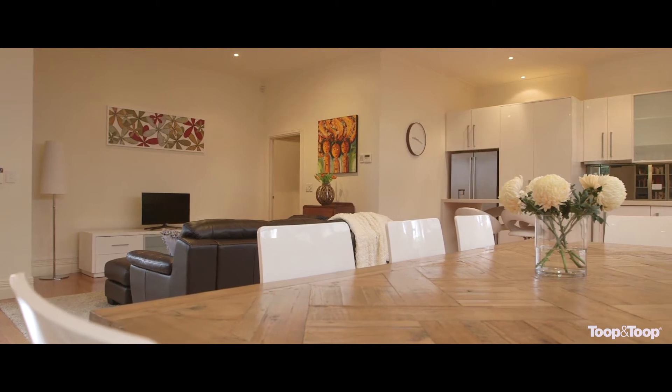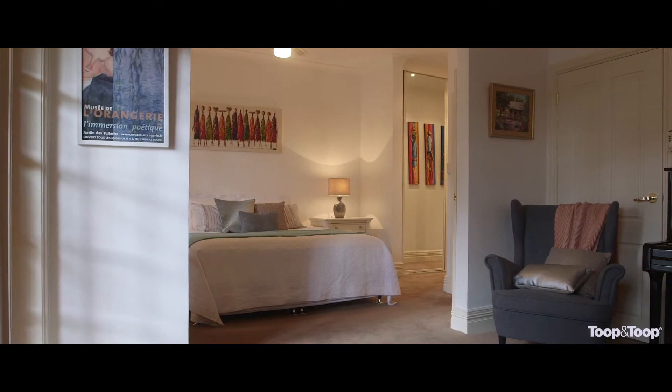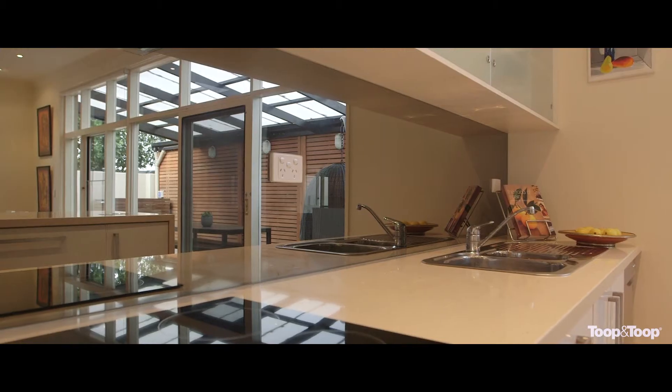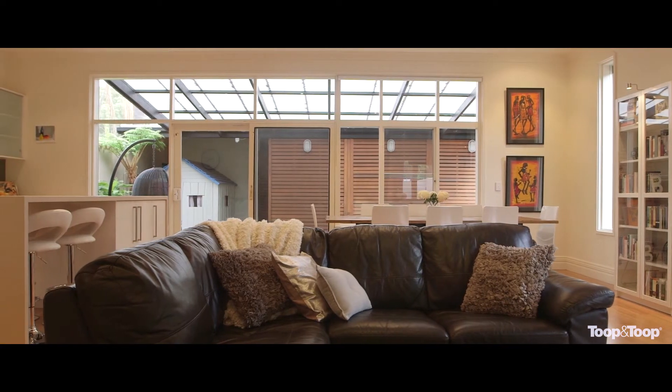Nestled behind a high wall of privacy are three bedrooms, all with built-in robes and the master with ensuite. The quality kitchen with Caesarstone benchtops overlooks the spacious family room which opens out to the outdoor entertaining area.